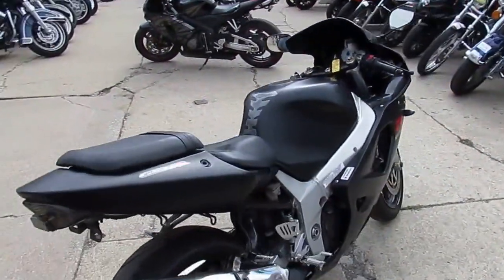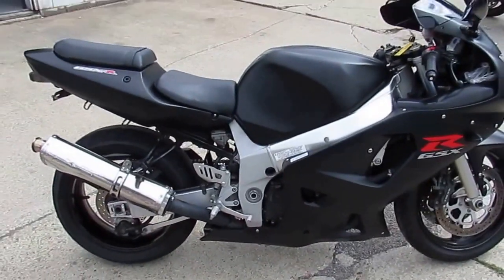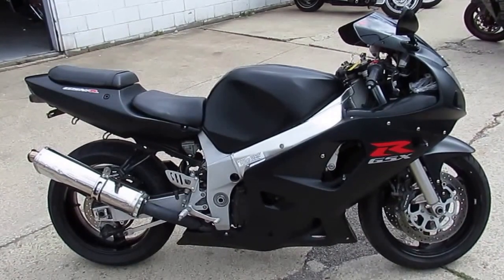$3,400 — you can't go wrong. Visit our website, it's ApprovalPowersports.com. We got over 450 bikes, we got guaranteed financing, we got lease programs. Call today and you can ride today.